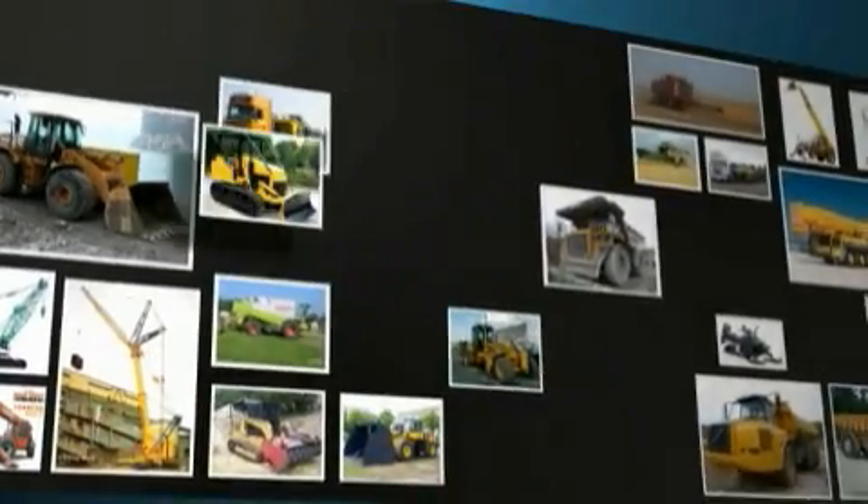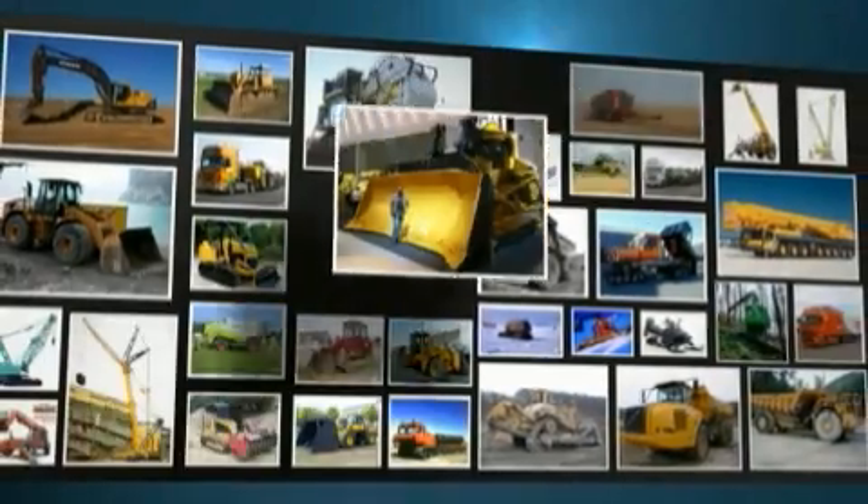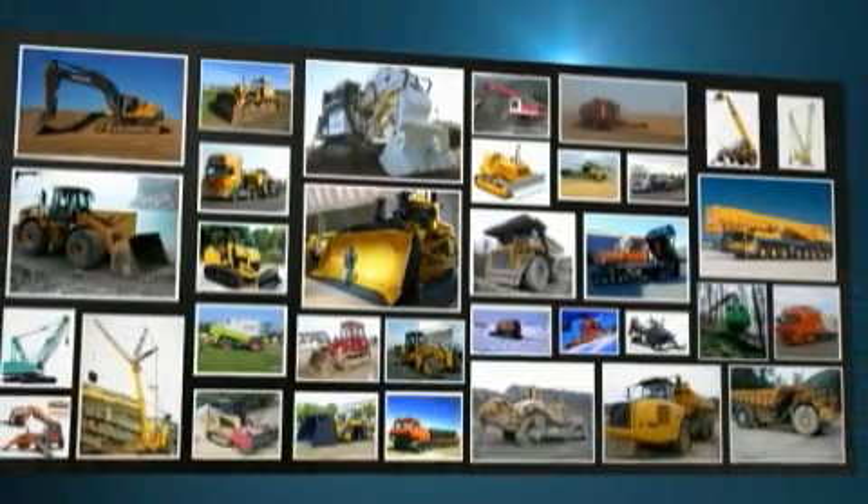And then we start collecting a lot of pictures. We put them on a big board — we call it a mood board. The mood board is full of pictures of different machines. The designers now have to decide which machines they will turn into Lego Technic models.